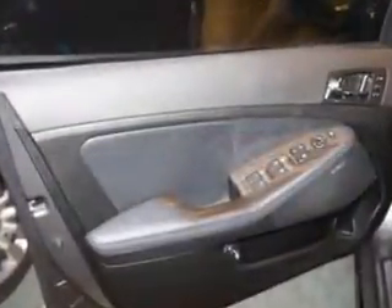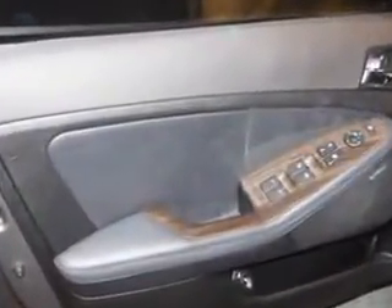Exterior mirrors heated, tail and brake lights LED, and much more. Enjoy the drive and have peace of mind in this 2013 Kia Optima. See us at Edison Nissan today.